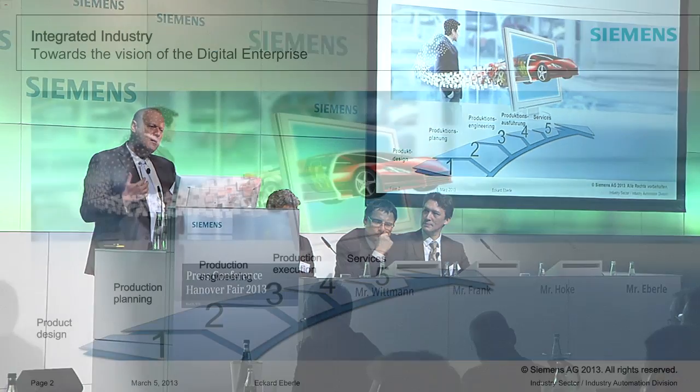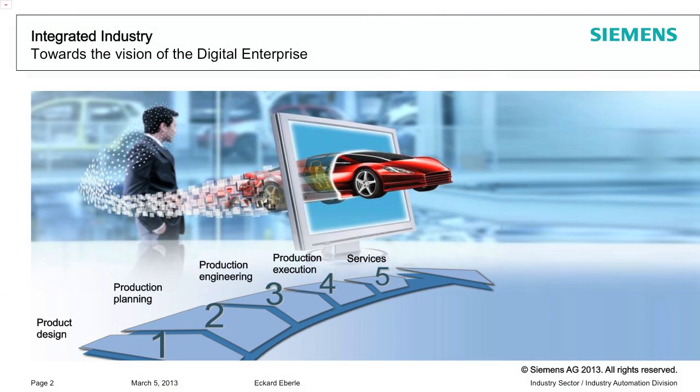Our approach is to be consistent in going through product design, production planning, production engineering, and also production execution and service, making it fully consistent all the way through.